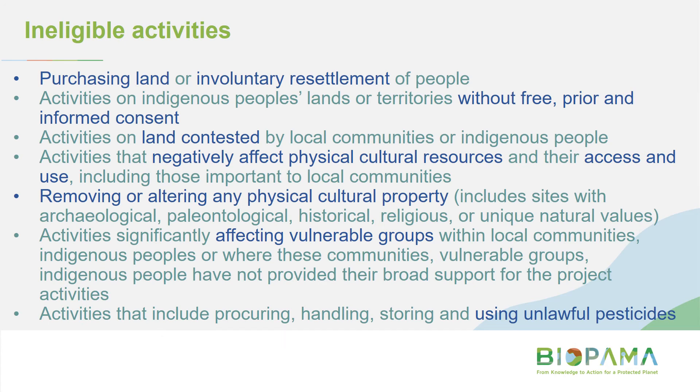On ineligible activities: you can't buy land, and you can't do something that will affect vulnerable groups, alter any physical or cultural property, or involuntarily resettle people. This is all in the guidelines.